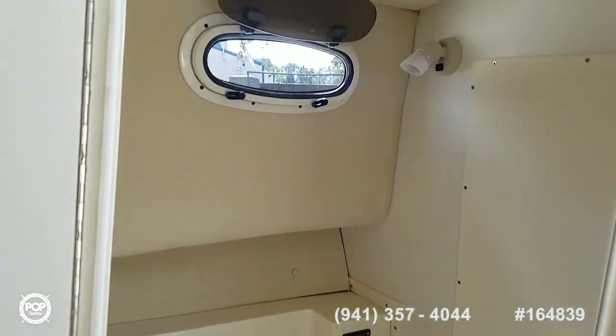Good-size head with simple electric flush toilet operation.